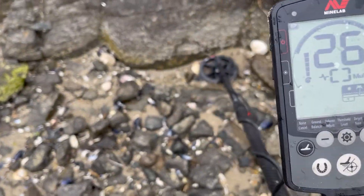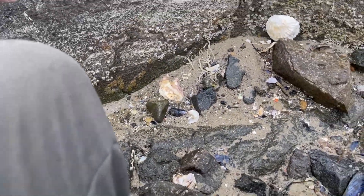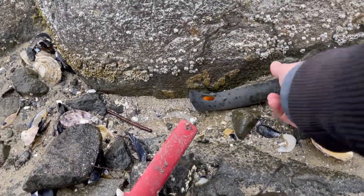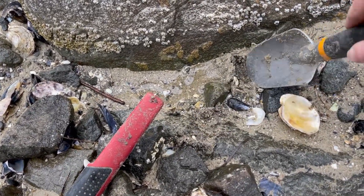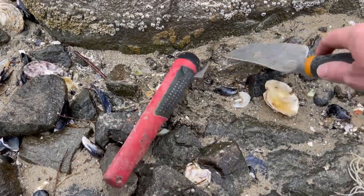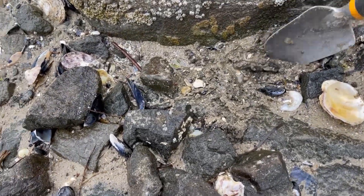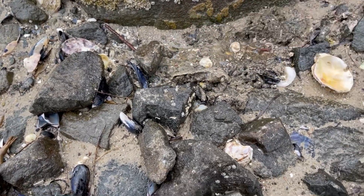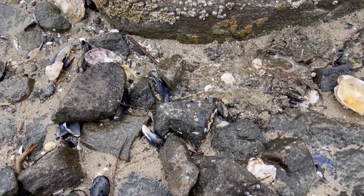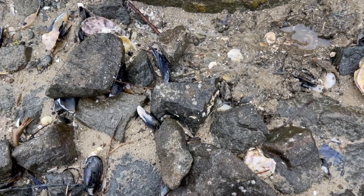Got a pretty solid signal here. Haven't found much for a while — just some bits of lead, mainly. Seems pretty big. Probably rubbish, but sometimes you're pleasantly surprised. It's on the surface. Looks like a big lump of lead, or a rock. That is a big lump of lead — a decent-sized chunk. Kind of hollow in the middle and very heavy. Don't know what it's come off, but I'll add it to the lead bucket.